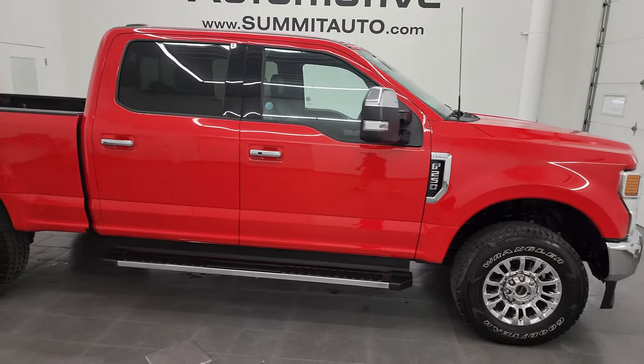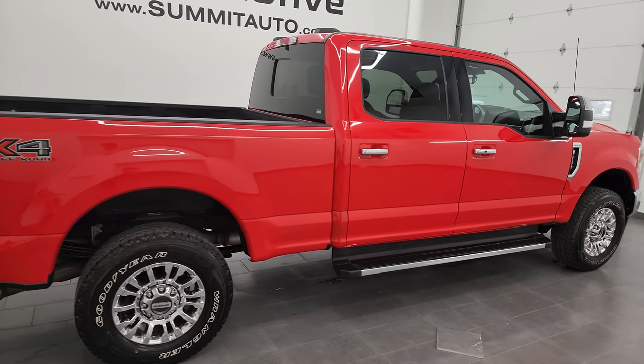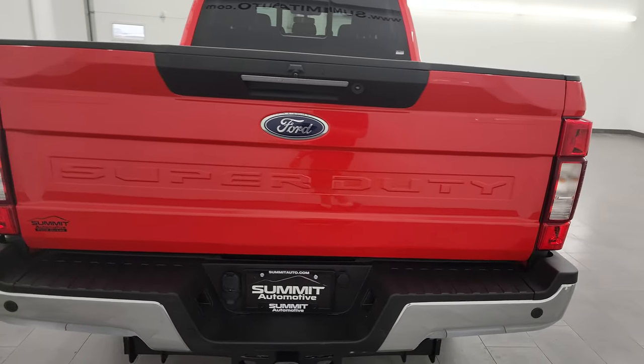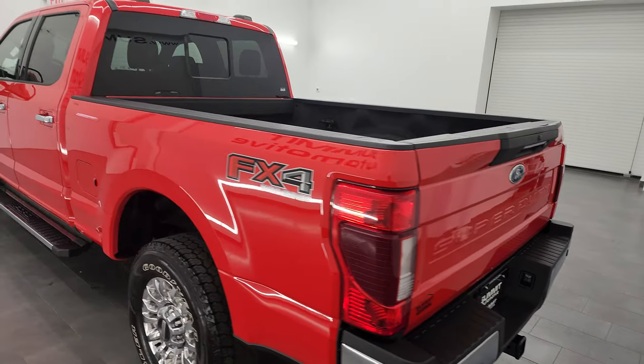This is Brett and this 2022 Ford F-250 Crew Cab Short Box Lariat FX4 is stock number 13866Z. I am here at Summit Automotive in Fond du Lac, Wisconsin, your new and used heavy-duty truck headquarters.